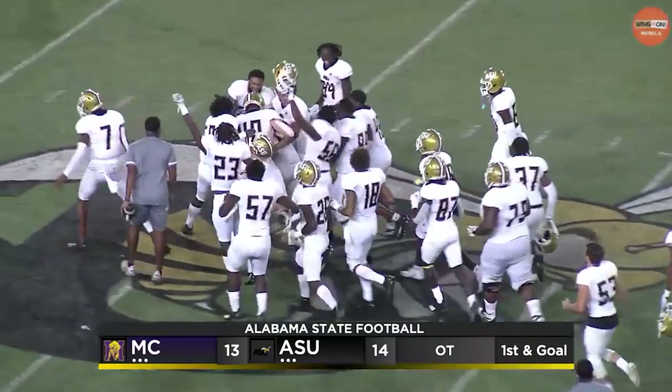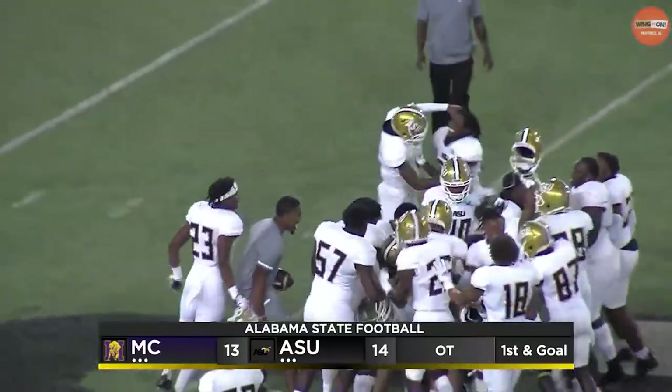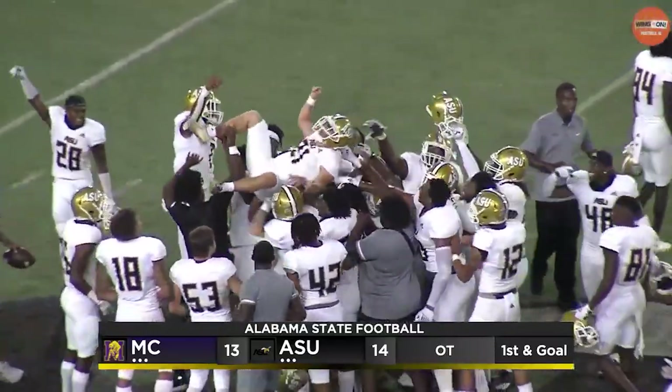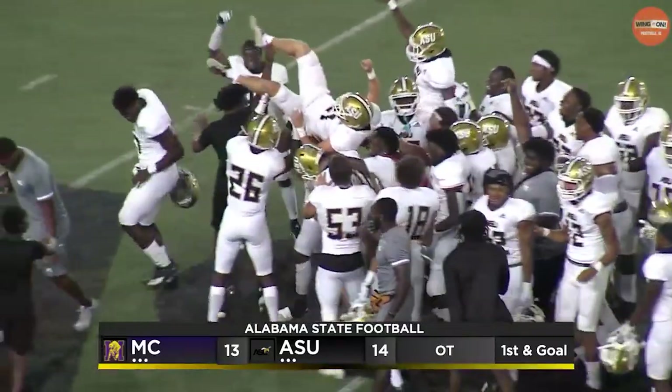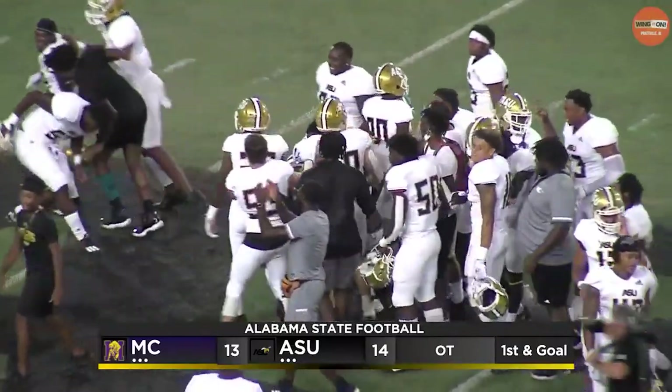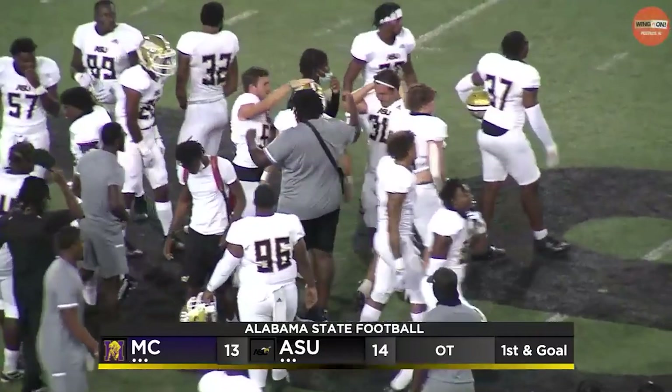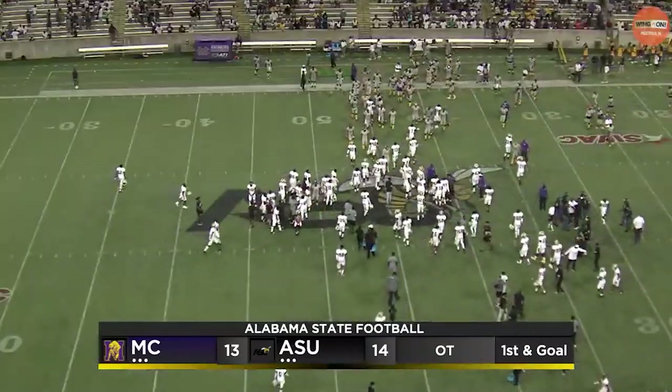Hats off to the Hornets — but as mentioned, a lot of things to work on. They get it done tonight and win the Labor Day Classic. The thing is, they're 1-0, and that's the most important thing. They're going to work on some things, get ready for a tough game against Auburn next week. Hope they can be healthy after that game, and then going into SWAC play.